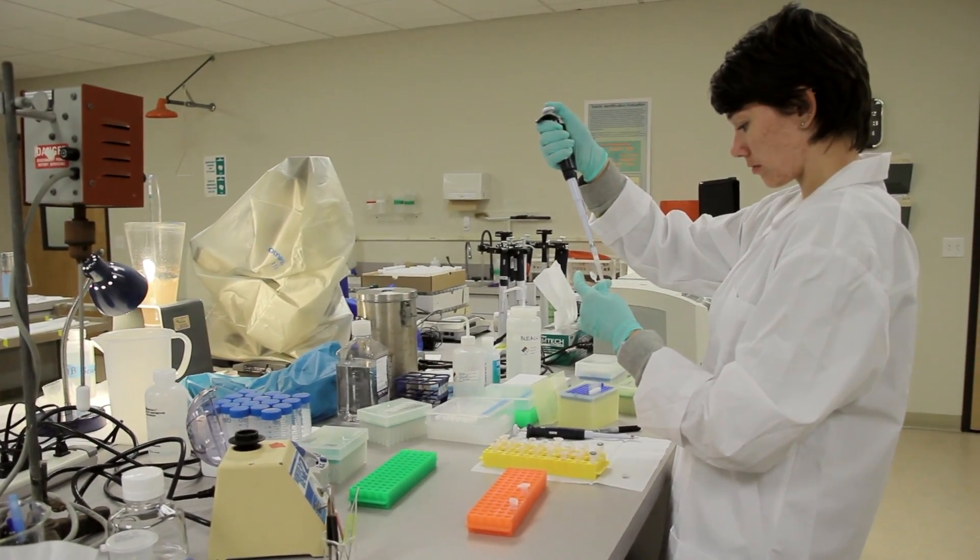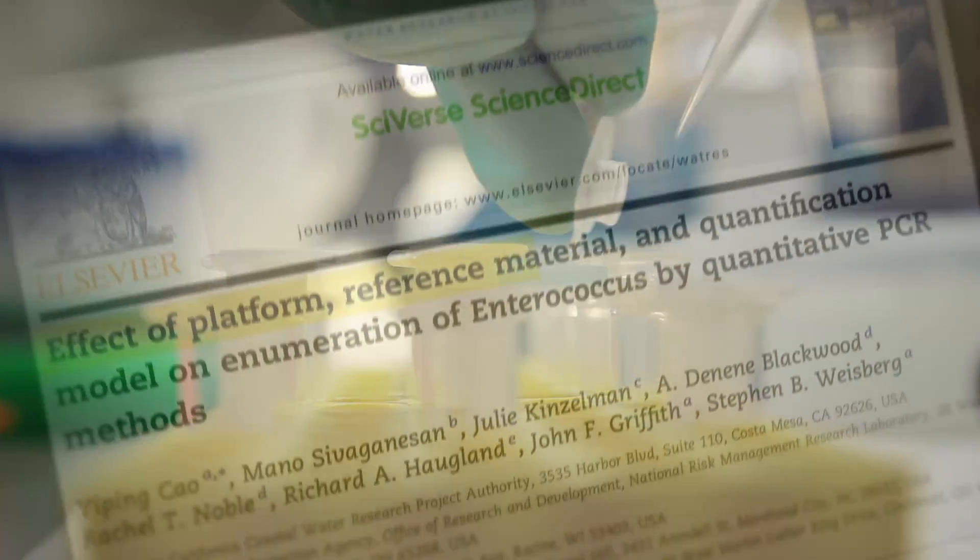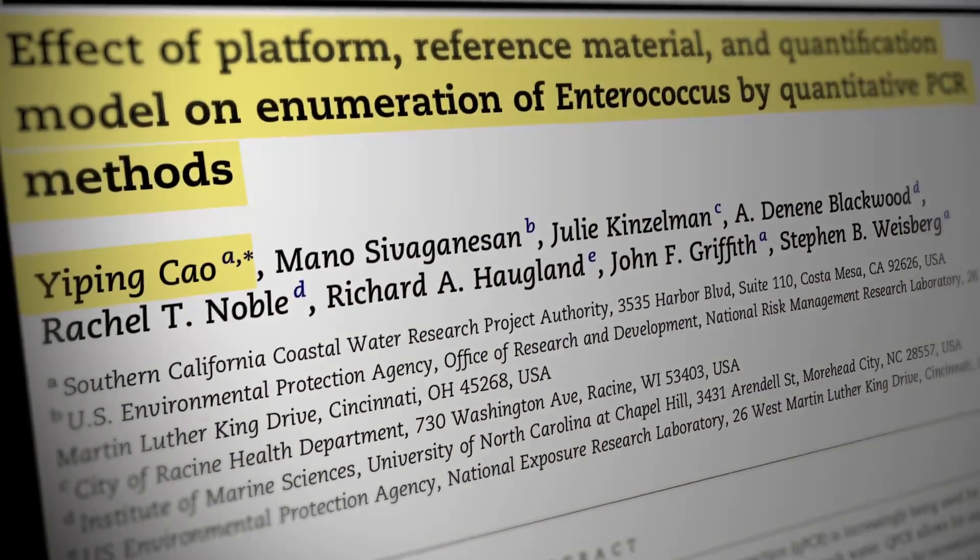Last year, the EPA approved a qPCR-based method for monitoring enterococcus. But qPCR has its own shortcomings.